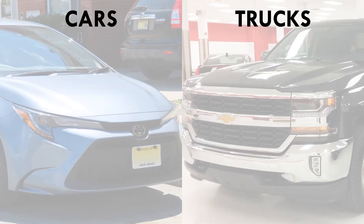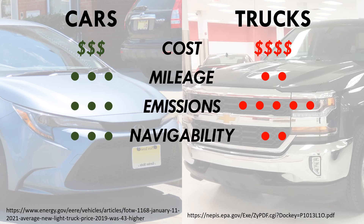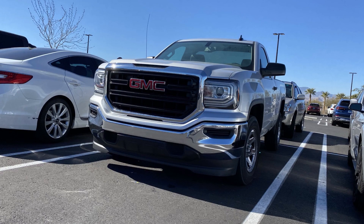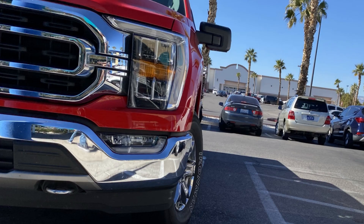So let's quickly cover the reasons why this just doesn't make sense. Compared to the average car, pickup trucks cost more, get worse mileage, produce more emissions, they're harder to navigate and park in an urban environment, they cost more to insure, and they carry fewer people — unless you pay even more to get a crew cab. Now, some of these are personal choices. If you want to spend more on fuel and insurance and depreciation, it's kind of on you. But if you're going to drive a vehicle around that negatively impacts my safety, well, then I'm probably going to have something to say about it.